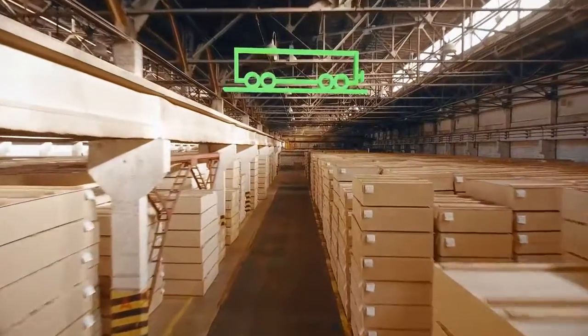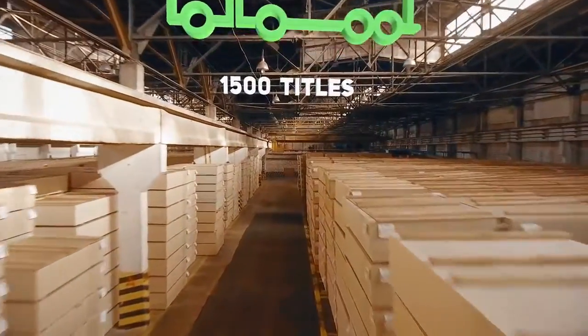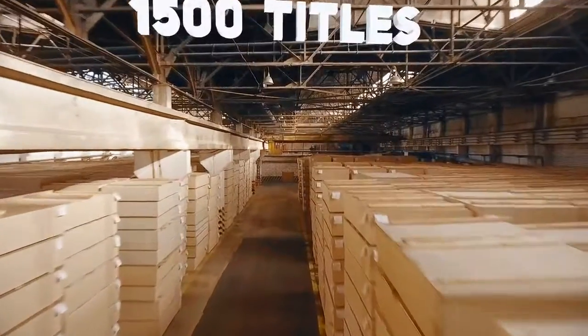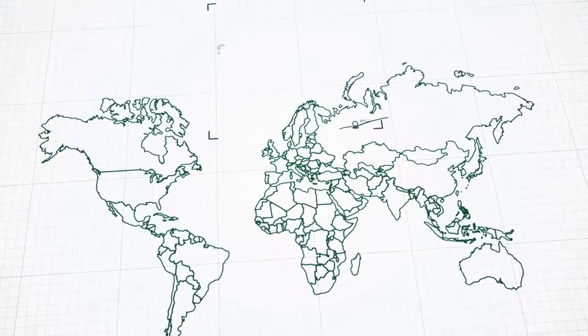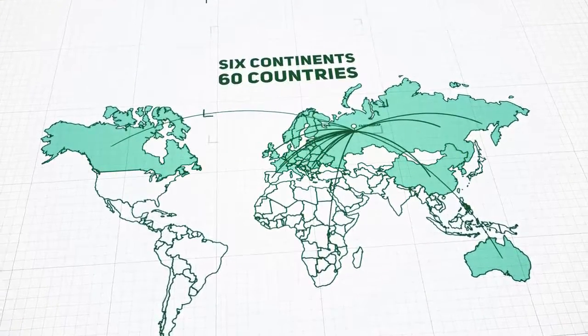Finished products are shipped by rail wagons, containers, and trucks. The products are sold to 60 countries on 6 continents, and the sales geography is continuously expanding.